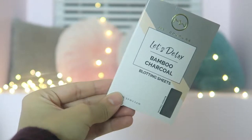Then we have the My Couture Let's Detox Bamboo Charcoal Blotting Sheets. You just want to press them on your face — you can even use them on top of makeup because they don't affect it. This is just to detox your skin, and when I used it, you could definitely tell that a lot of oil got onto the blotting sheets. So this is something worth checking out.